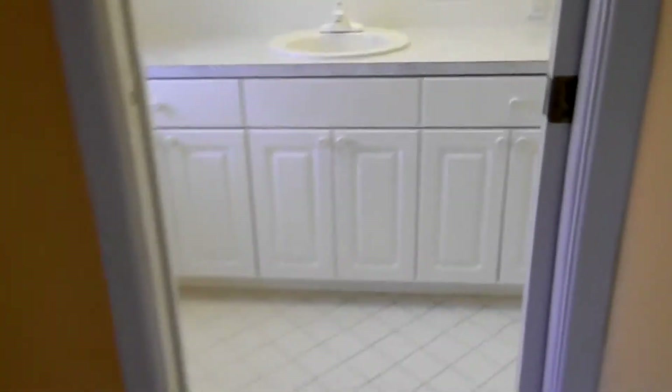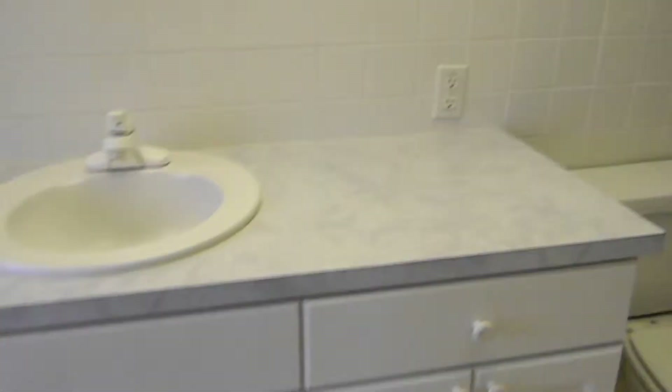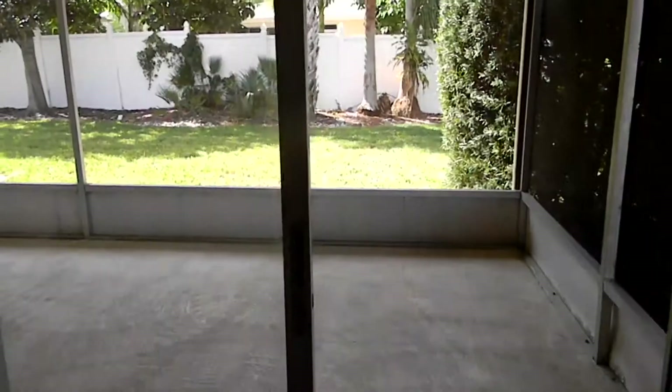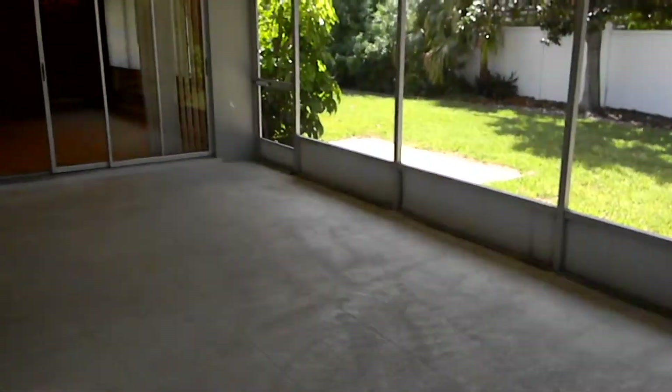Here we go into the nice white cabinetry, glass block shower. Great Florida turquoise painting in this house — from the master.